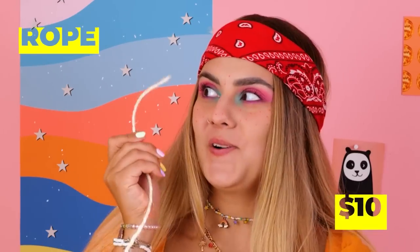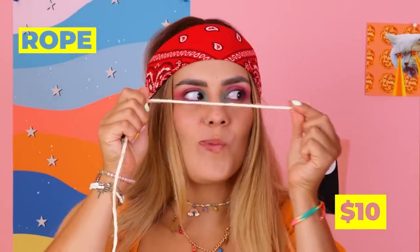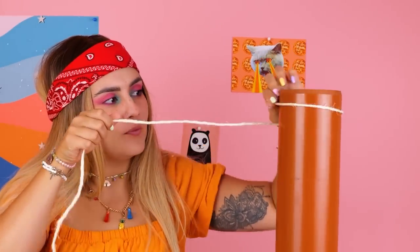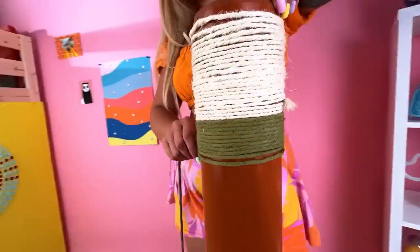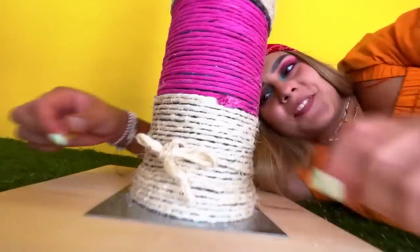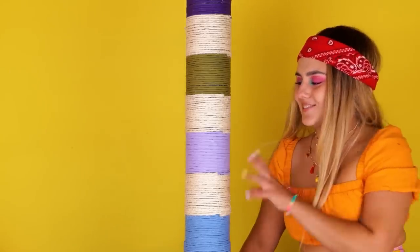Meet the new and improved litter box! Now, what else do cats like? How about this? Take some rope and twist it around a base! Tie it so it's nice and tight! And your cat has a new scratching post!